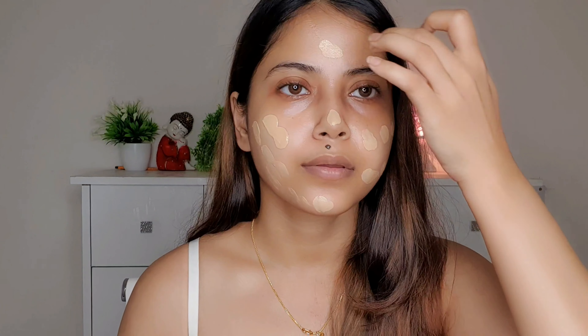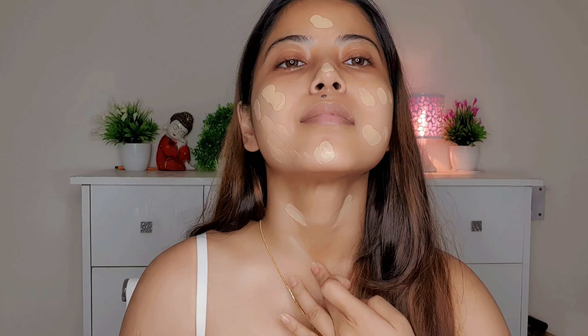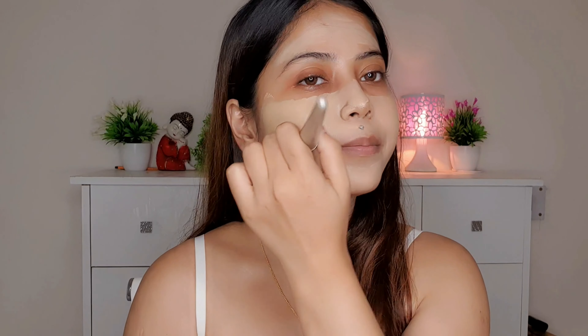Next I'm using the Maybelline Fit Me Dewy Plus Smooth Primer. Then for foundation, I'm using the Maybelline Fit Me Matte Plus Poreless Foundation in shade 128 Warm Nude. I dot it onto the face first, then spread it on my fingertips and blend it out using a foundation brush.